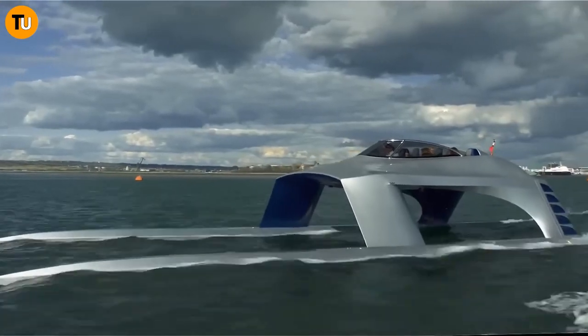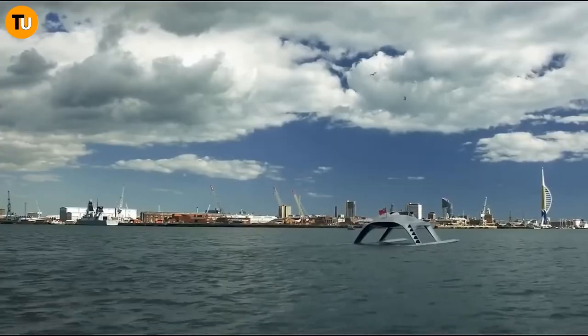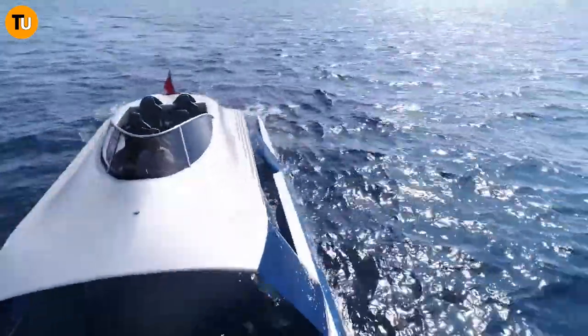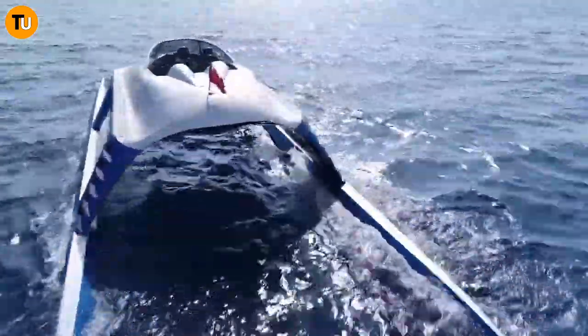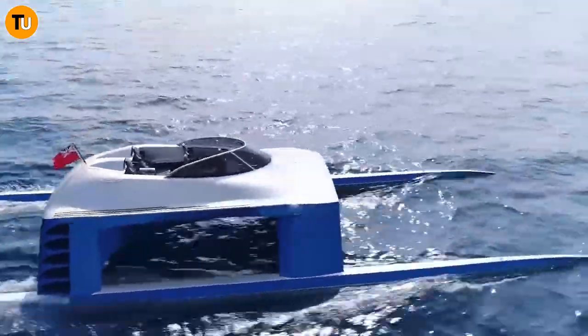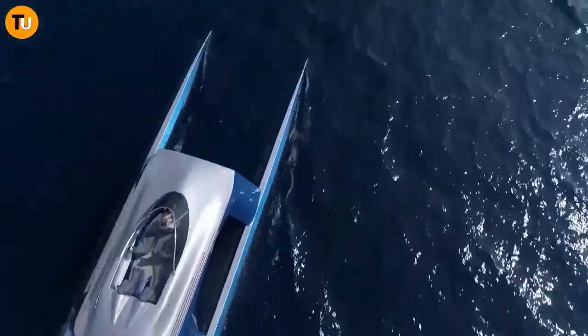To reduce drag and maximize stability, the Glider SS18 is built for speed and comfort on the water. Thanks to its unique hull shape and adjustable foils, this boat glides effortlessly across the waves, making for a smooth and efficient ride. With lightweight materials like carbon fiber, it's not just fast — it's agile too. Whether you're craving a thrill ride or a leisurely cruise, the Glider SS18 has got you covered.